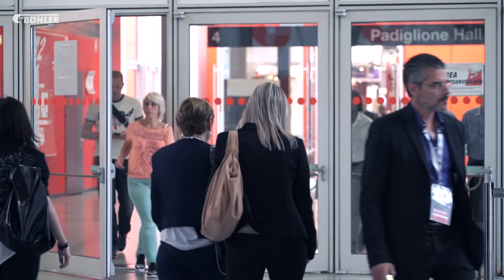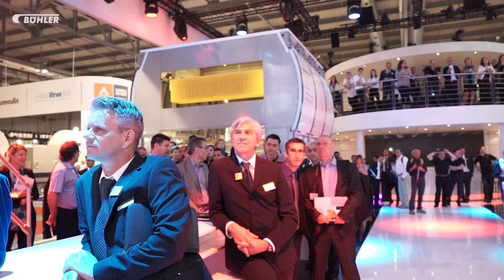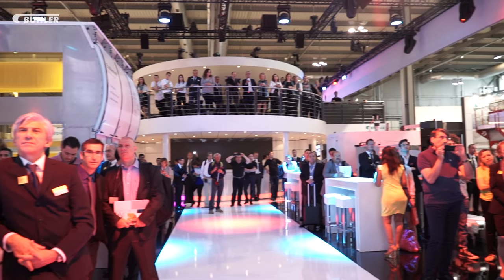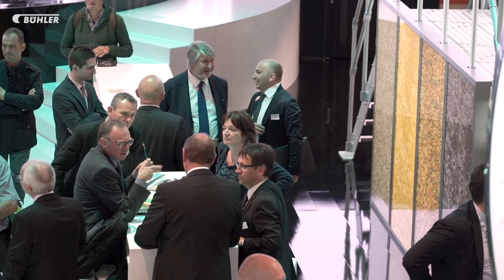For five days the Ipack-IMA trade fair opens its doors in Milan. The show is considered one of the most attractive exhibitions for technology providers, with an estimated 100,000 plus visitors and 1,300 exhibitors. The Milan-based fair is the ideal place to do business.